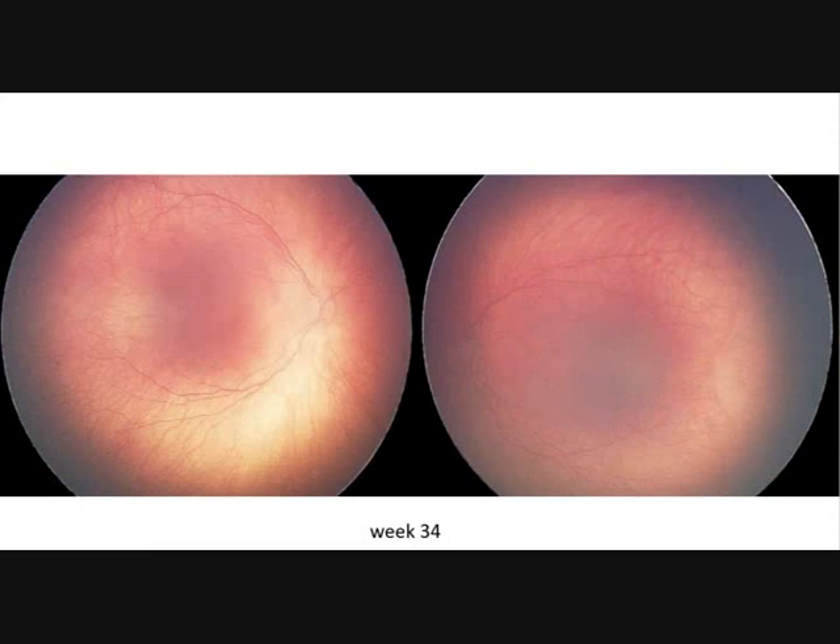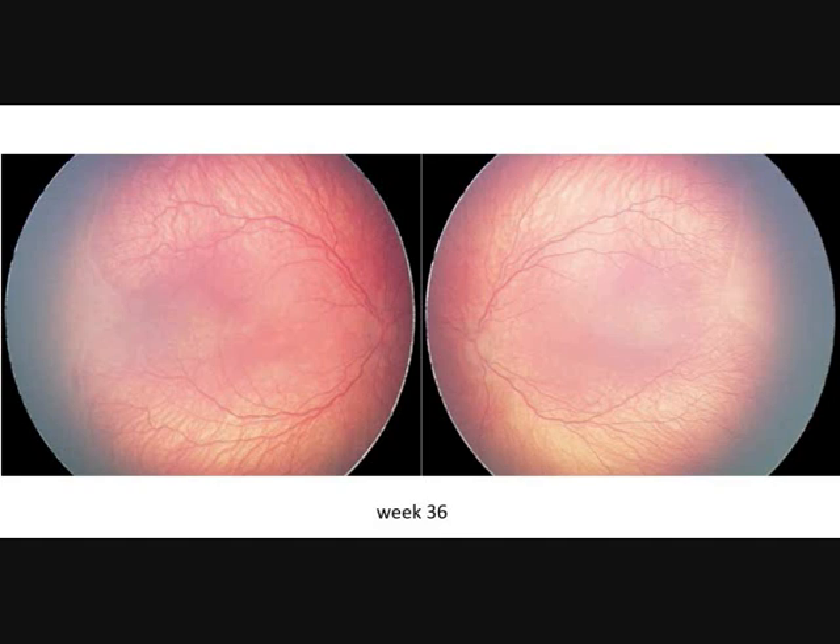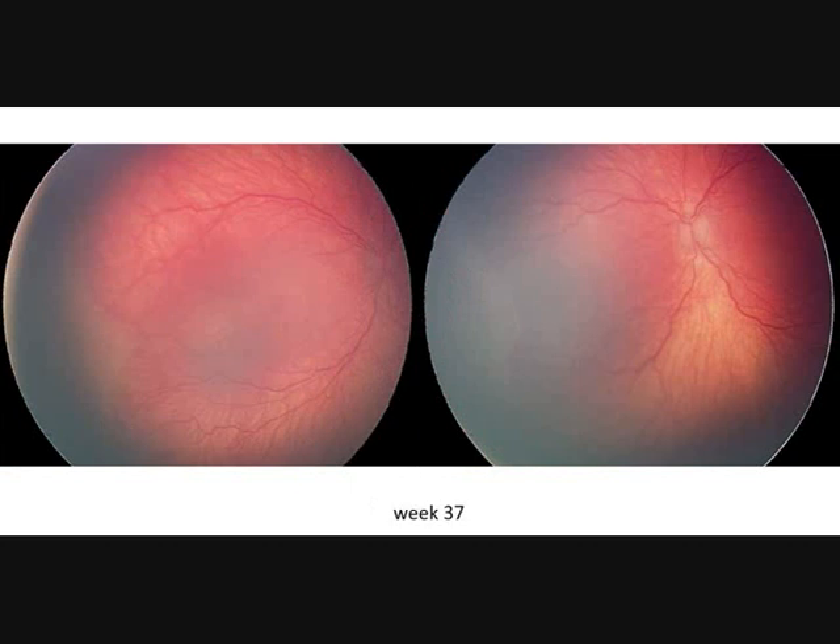Now you can see that the vessels are getting thicker and there is not yet ROP visible. Now you see in the temporal periphery the ridge, so this is ROP stage 1 to 2. We have thicker vessels and the condition is progressing.